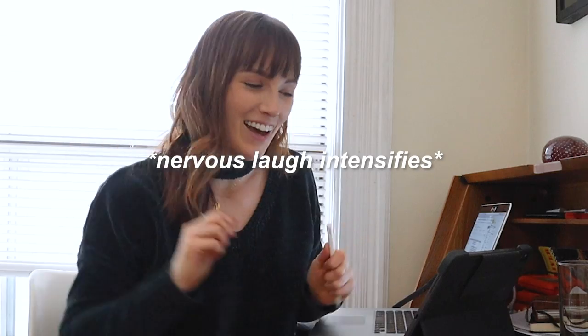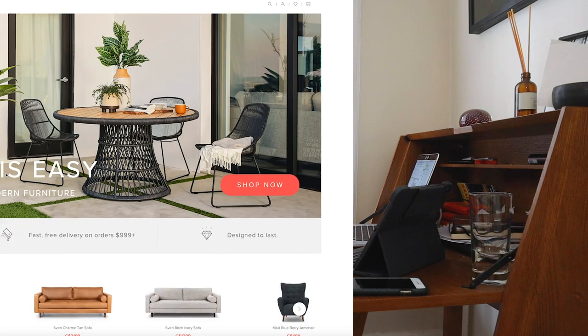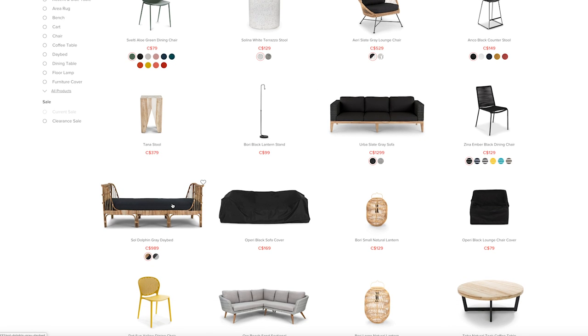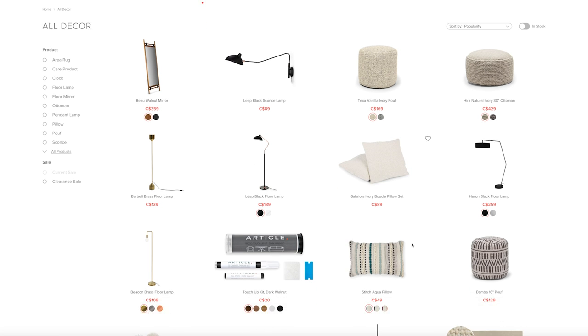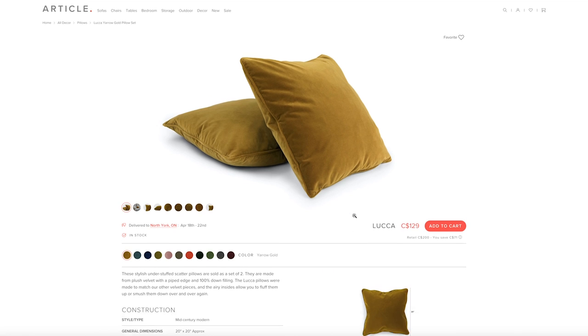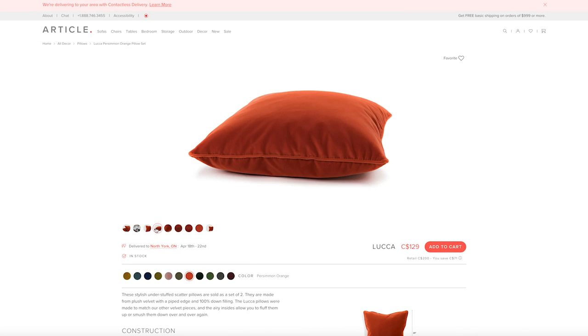The great news is Article is totally down to gift us that daybed, so that just made everything worth it. Ali's getting the Seoul daybed from Article. If you guys didn't know, Article has beautiful pieces you can shop online — free shipping if your order is over $999, and $49 flat shipping or $20 for small items. They have contactless delivery right now, and you get a 30-day satisfaction guarantee. So Ali, I think I'm done with your patio balcony situation — let's move on to the next one.